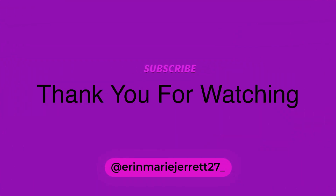Thank you for watching my videos. Please subscribe, thumbs up, and I hope to see you in my next video. Bye!